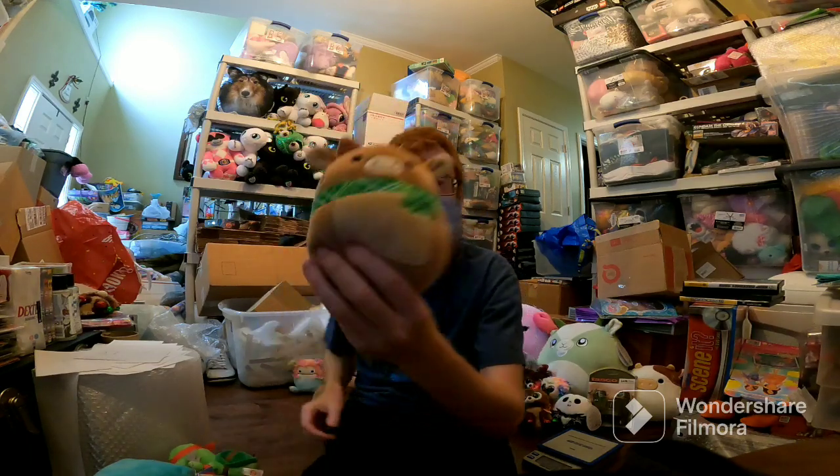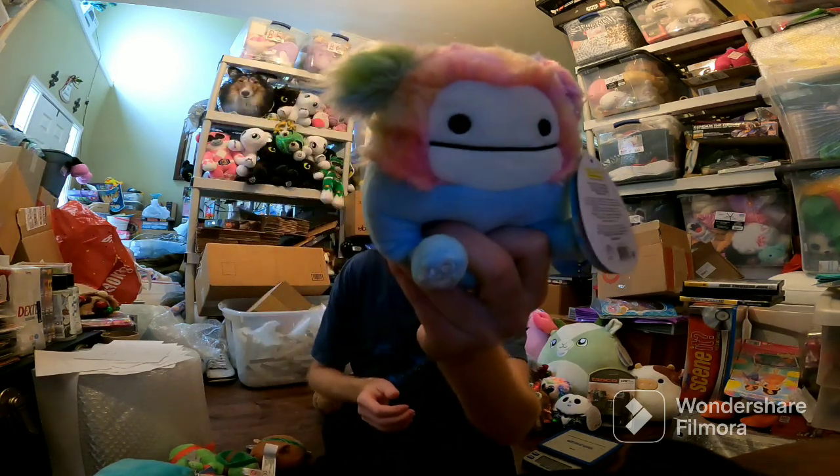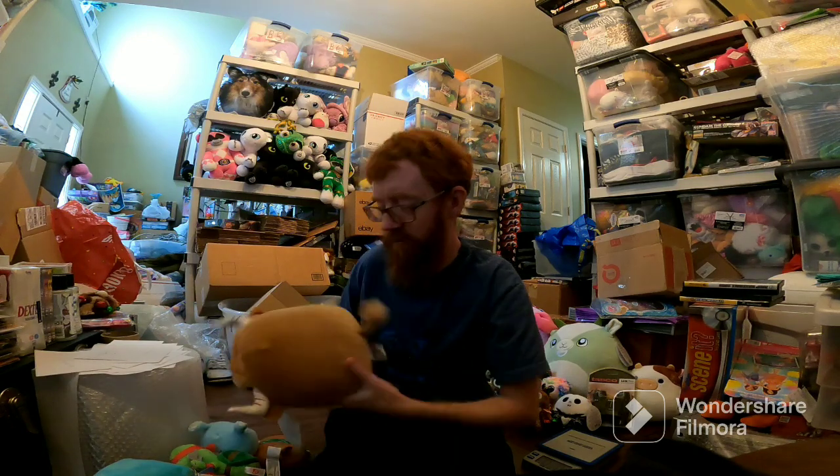Paid $8 for that. Ruby Squishmallow sold for $14. Zozo sold for $20 — paid $6 for Zozo, paid like $0.59 for Ruby.